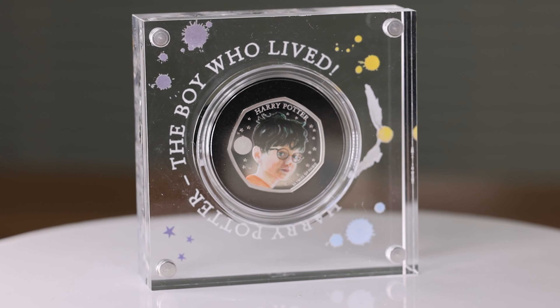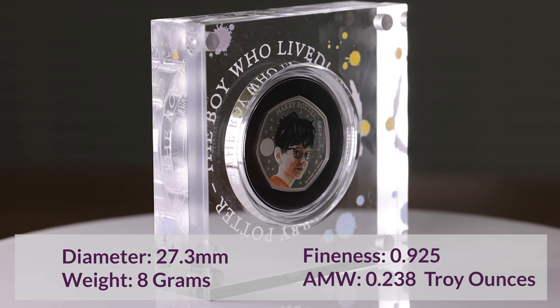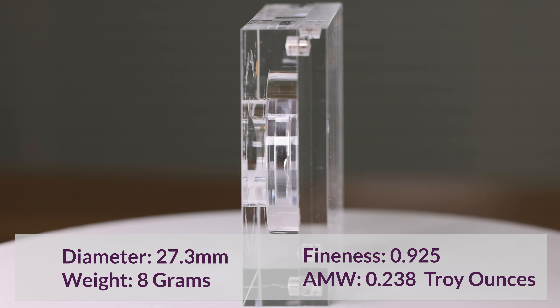This coin has a diameter of 27.3mm and weighs 0.238 silver troy ounces. It is supplied in a display cube in proof condition, and is finished in 0.925 fine sterling silver.